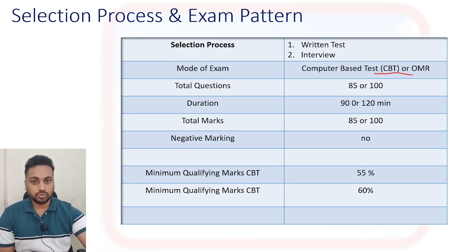The written test will be either a CBT (Computer-Based Test) exam or an OMR-based exam, depending on your college environment. If your college has CBT facilities, they will conduct it online; otherwise, an OMR-based exam has also been conducted in some colleges.